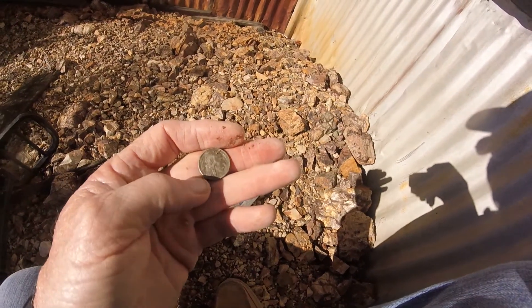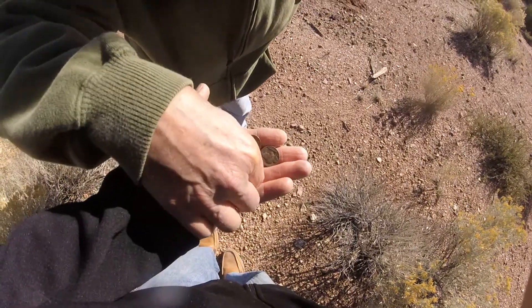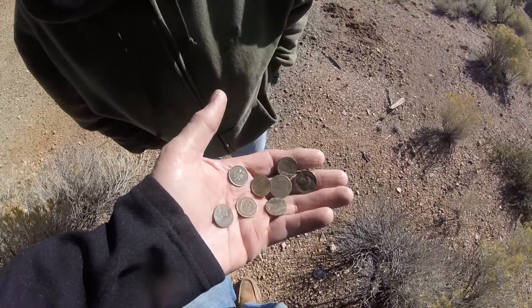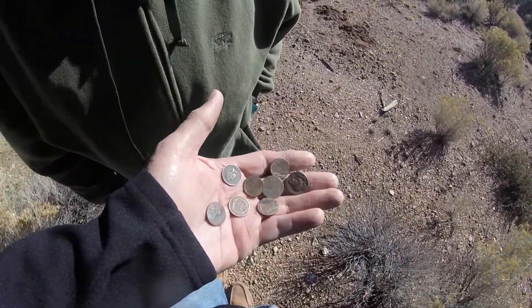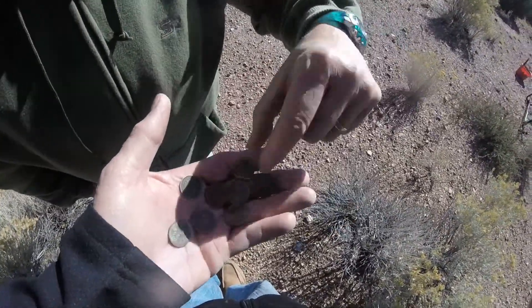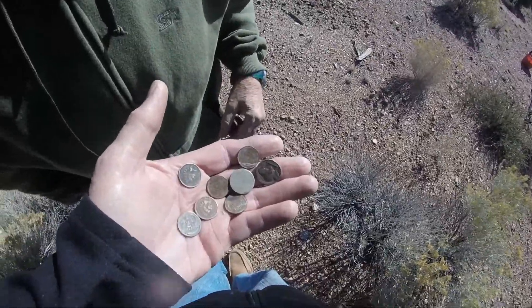I see it - it's an Indian Head penny! Looks like whatever was inside this room was shoveled out here. So here's what I got: two Indian Head pennies, four Wheaties, one buffalo nickel, and one V-nickel which is pretty worn down with almost nothing left.